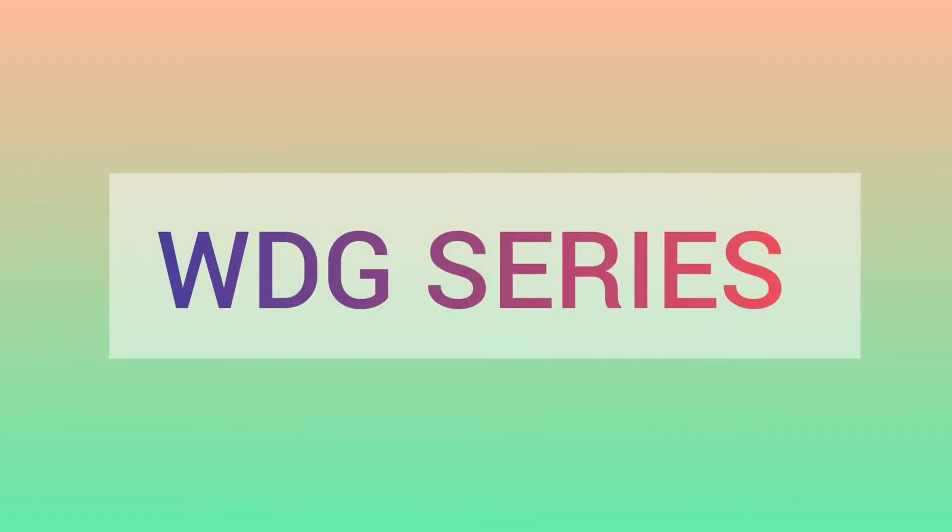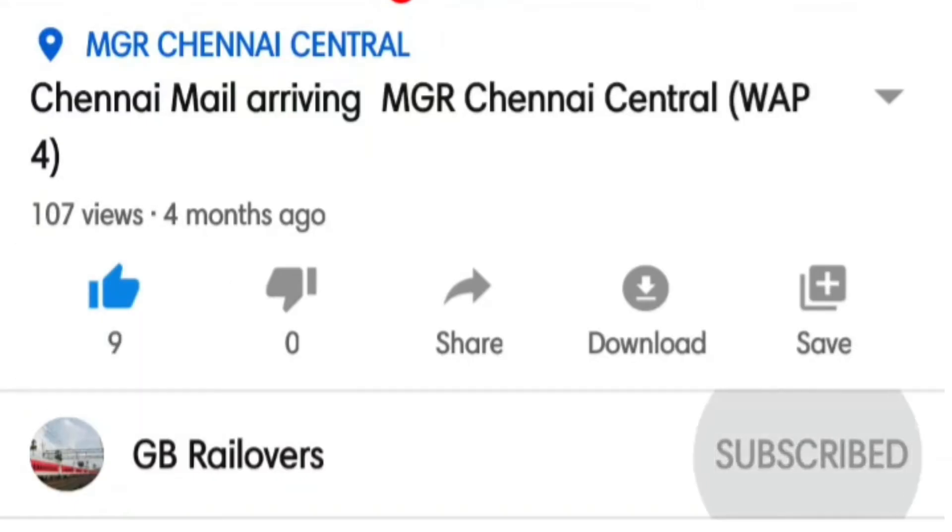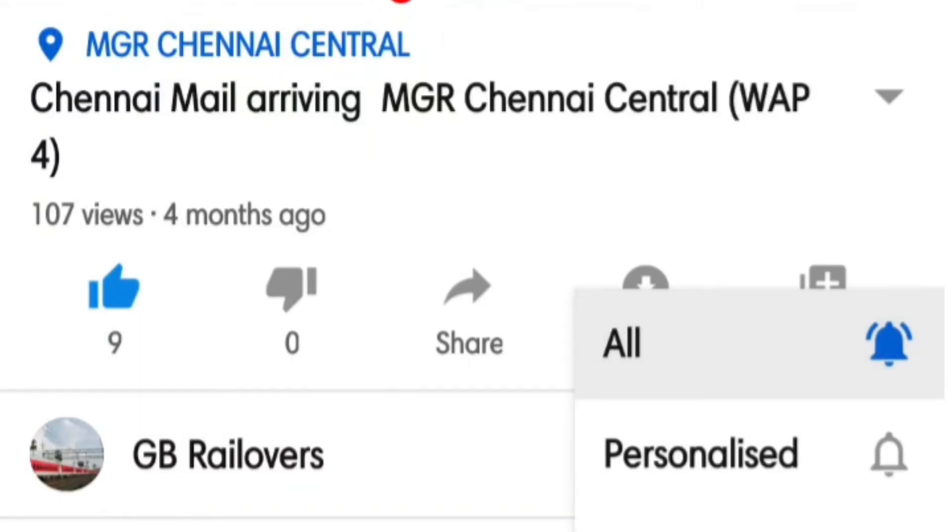Hello and welcome back to our channel GB Railovers. Today GB Railovers are here to present you full and complete details about the WDG series of Indian Railways. Before we get into the video, please subscribe and press the bell icon so that you will never miss our latest updates.